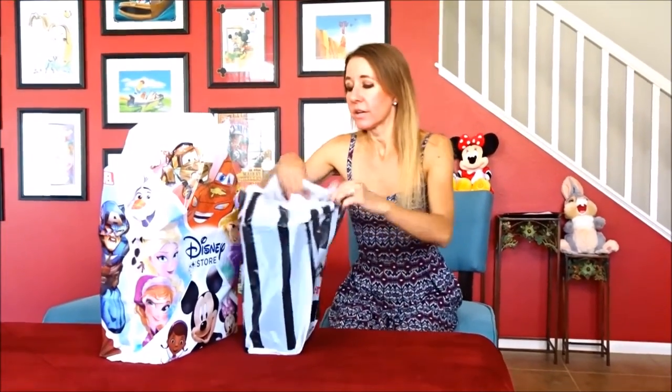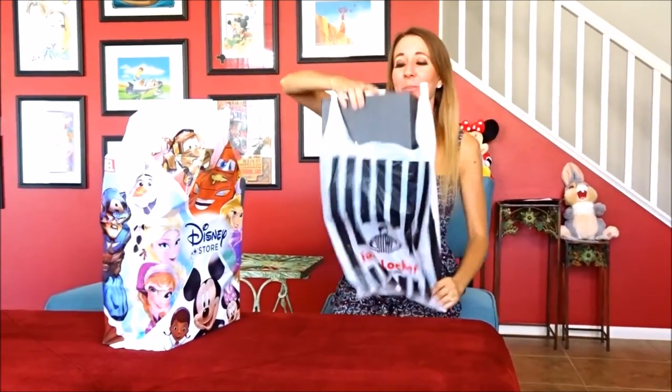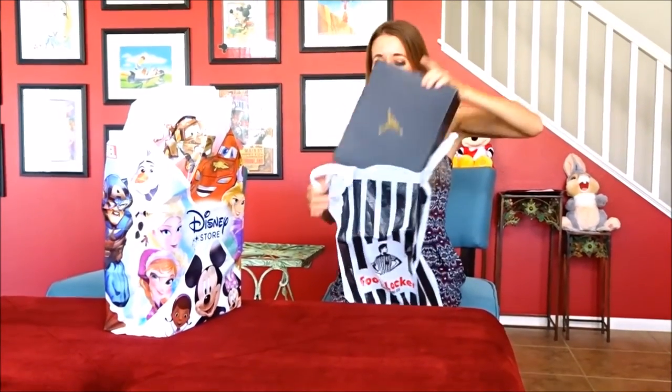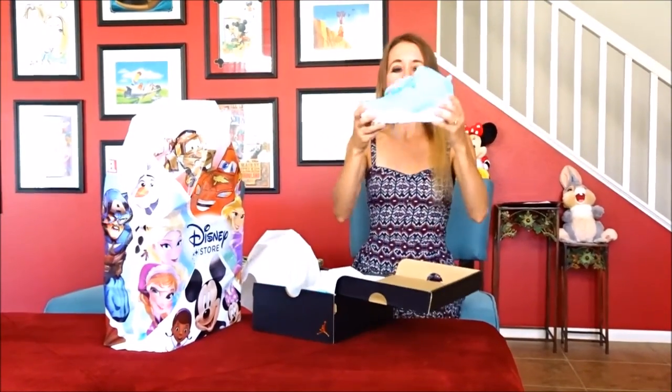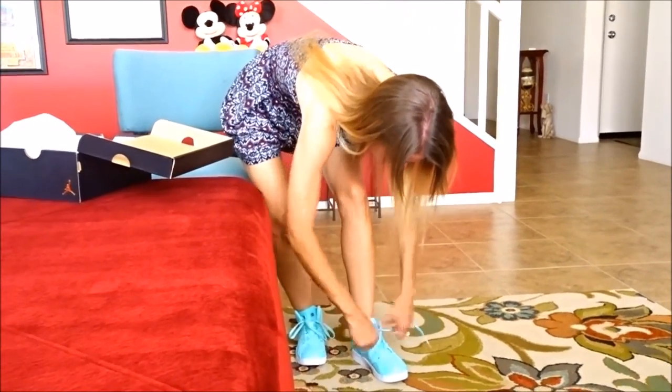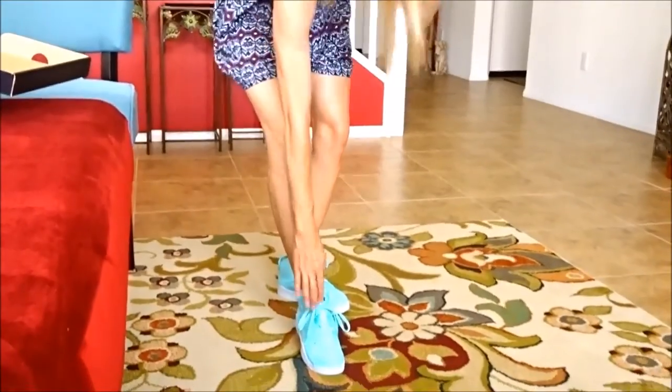Hi everybody! We're back home from our day and I wanted to show you the things that we got. I'm sure you recognize this bag — I've got another pair to add to my collection. This is pair number six of my Jordan collection, and these are really cool and really different. I think you guys are going to love these — BAM! It's a really good color.